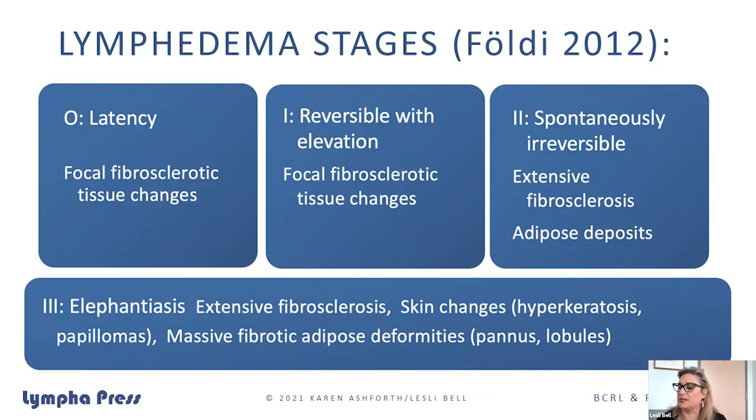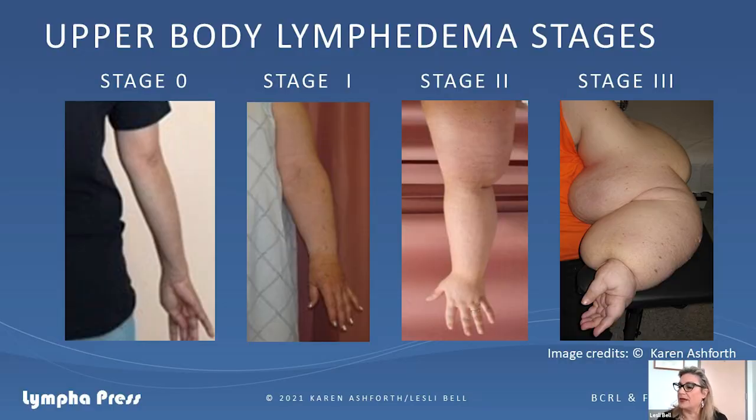Most of us are familiar with the stages of lymphedema, but the most important thing to note is that focal fibrotic changes are actually happening at the very beginning, during the latency stage, when the patient might or might not be having any symptoms. There are also tissue changes happening based on the physiological changes that occurred during breast cancer treatment. We've known for quite a long time that tissue integrity is different than it was before, and different bodies respond differently for many reasons, which Karen will go into shortly.